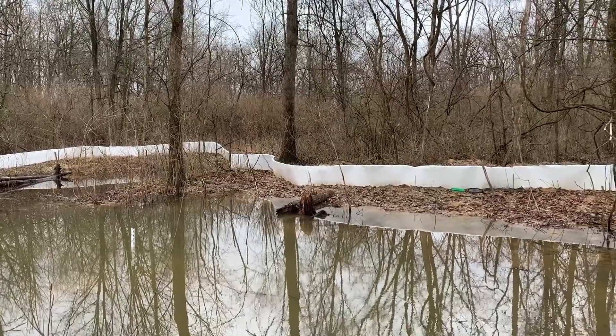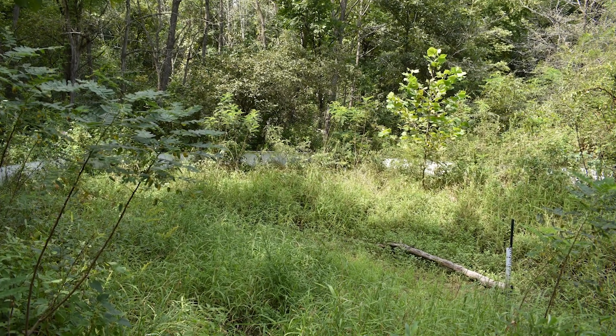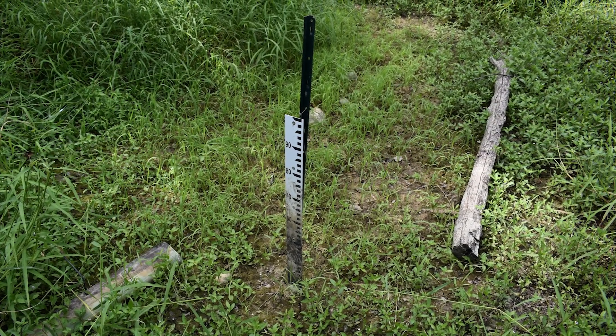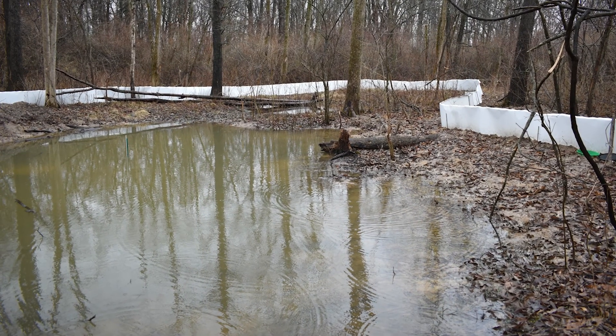Ephemeral pools are temporary wetlands. They typically fill up with snowmelt in winter and early spring rains, and usually by July or August they dry out. That's important for salamanders and other amphibians because if the ponds dry out, there won't be fish in them — and fish eat salamander larvae and eggs. You really want a wetland that holds water for six to eight months, or one that's shallow enough that even if it keeps water, it freezes solid in winter, preventing fish from becoming established and making it a nice ephemeral wetland for amphibians.